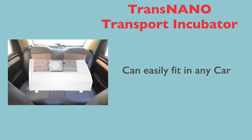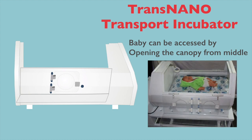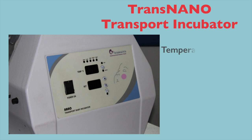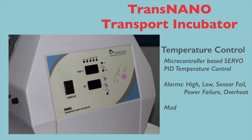Hence, you don't need a special neonatal ambulance to transport a baby. The baby can be easily accessed by opening the canopy from the middle. A 95-micron particle air filter provides clean air to the baby. Temperature control is microcontroller-based servo PID temperature control with two modes: auto and manual.